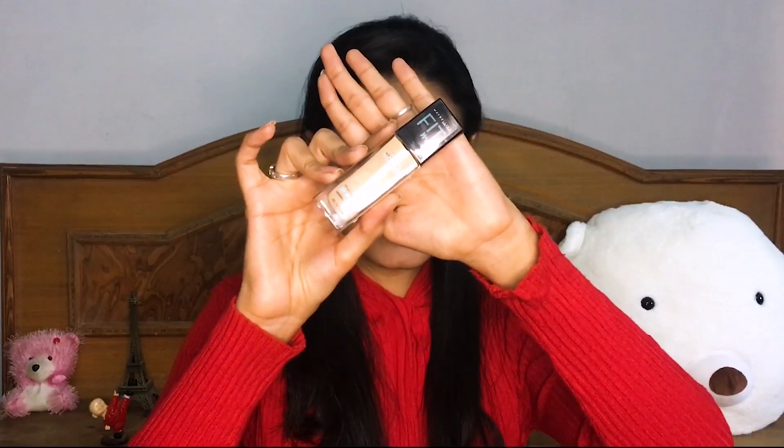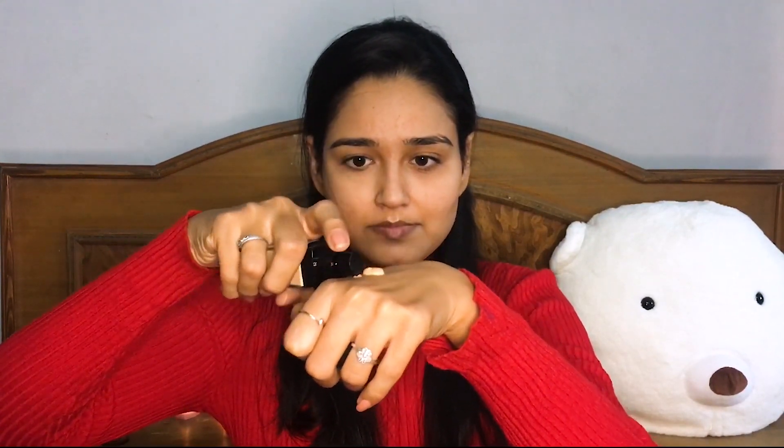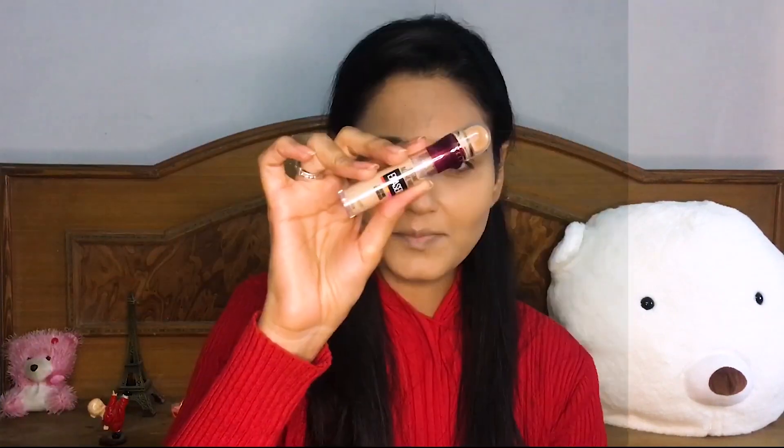For foundation I am using the Maybelline Fit Me foundation — I will link every product and shade in the description box below, so do check that out. This foundation brush is from Pac Cosmetics. I'm using the Instant Age Rewind concealer from Maybelline, just concealing my under eyes and slightly highlighting.